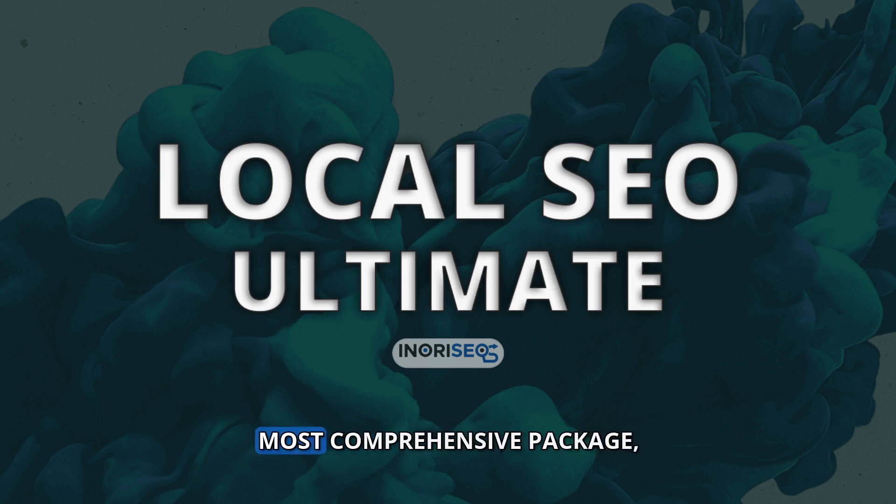The Local SEO Ultimate is our most comprehensive package, offering triple the dedicated effort from our team of digital marketers, content creators, editors, and webmasters. This service is the pinnacle of local SEO solutions, designed to deliver unparalleled dominance in your targeted local service areas.